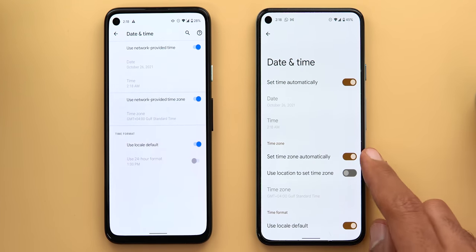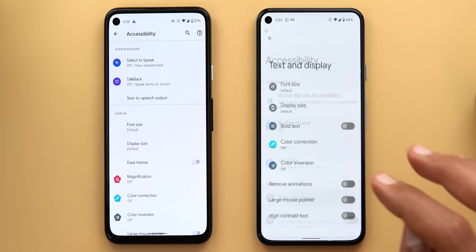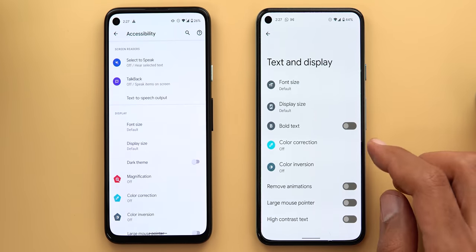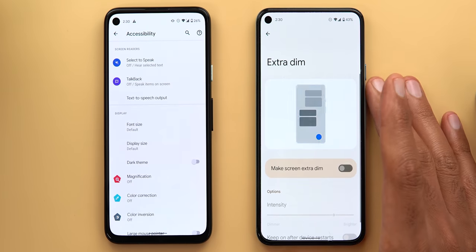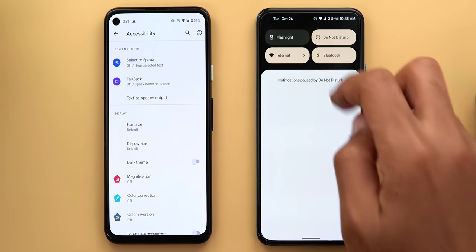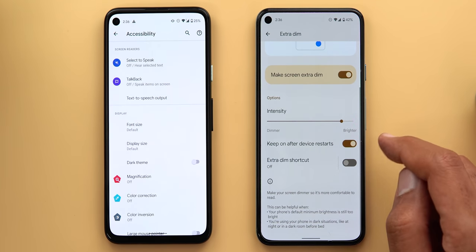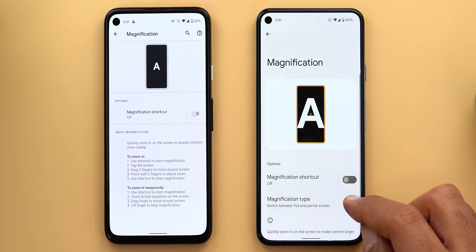In accessibility settings, everything is now organized differently. Under 'text and display,' options are grouped together with each menu item getting its own icon. New features include a 'bold text' toggle that changes your font throughout the OS. There's also a new 'extra dim' menu item — you can activate it via a quick settings tile or this settings page, adjust the intensity with a slider, keep it on after restarts, and add a floating button to toggle it from anywhere on screen.